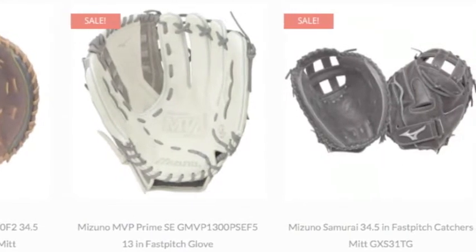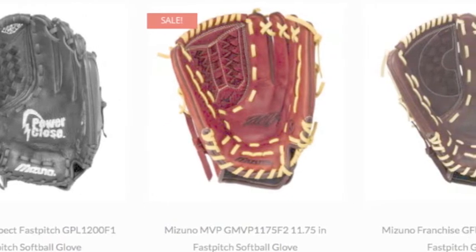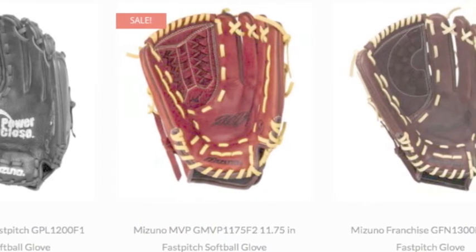The physics behind these differences is easy to apply. There are two main reasons that a fast pitch softball glove is what you need to make that great catch.